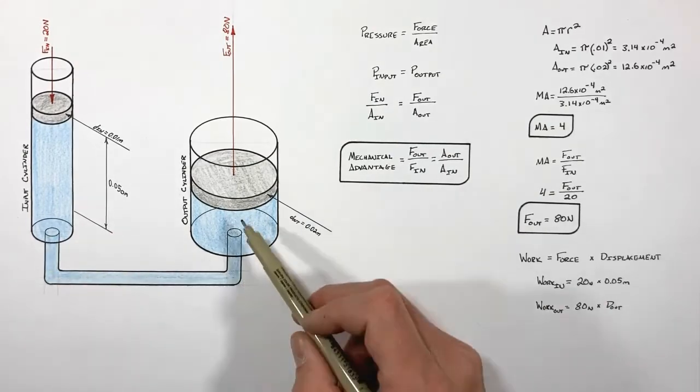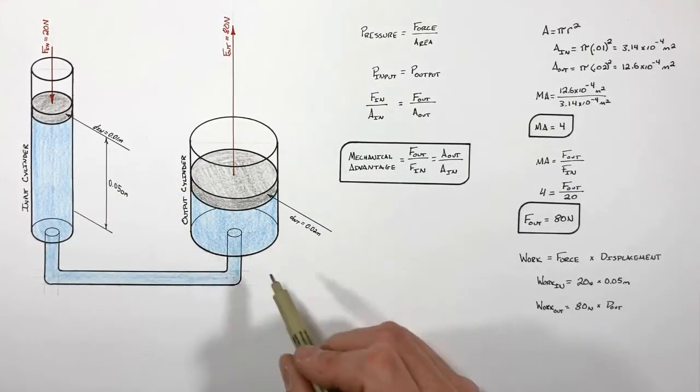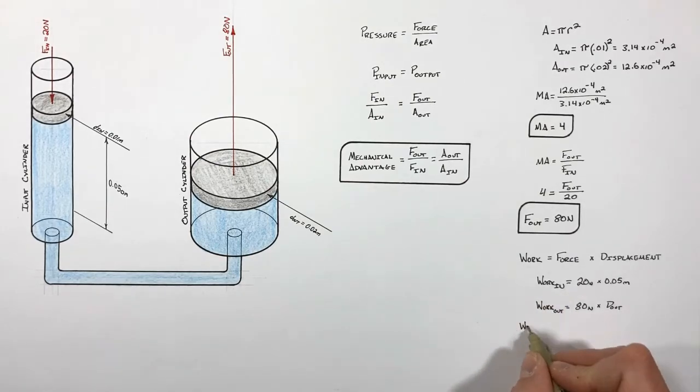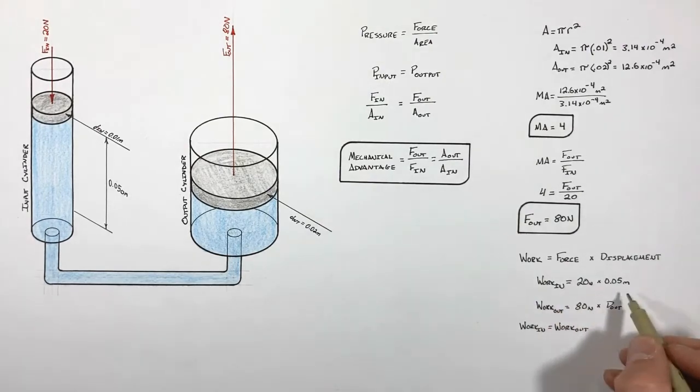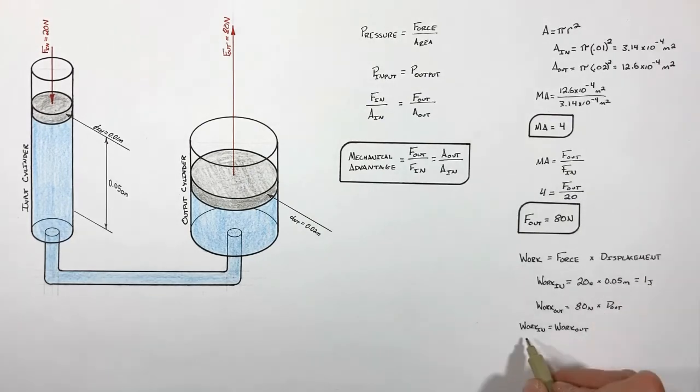In a perfect system with no frictional losses, the input work equals the output work. The input work is 20 N × 0.05 m = 1 joule. Setting this equal to 80 newtons times D_out, we solve and find the output displacement is 0.0125 meters — confirming that the larger output force comes at the cost of a shorter output displacement.